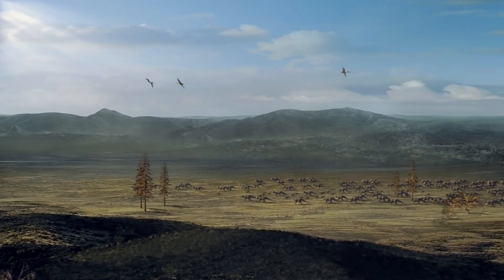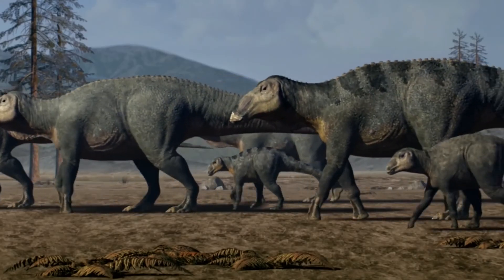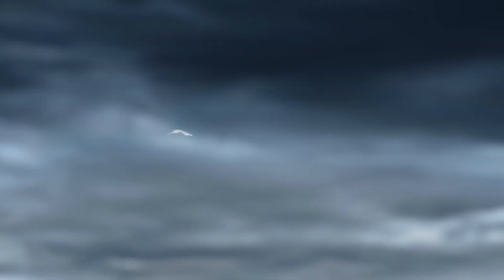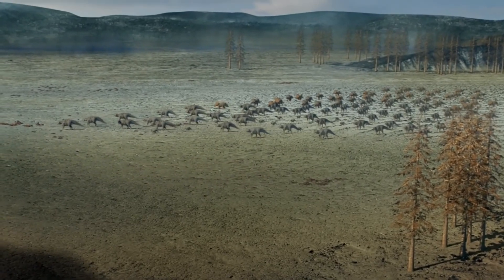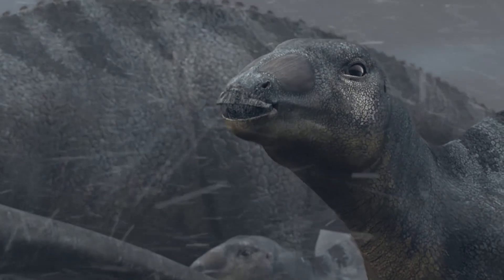What did Alaska look like in the Cretaceous? Scientists believe that at that time temperatures were low — perhaps a few degrees warmer than today, but still cold enough to be challenging for dinosaurs. Experts still cannot understand how the ancient dinosaurs survived in such harsh weather.